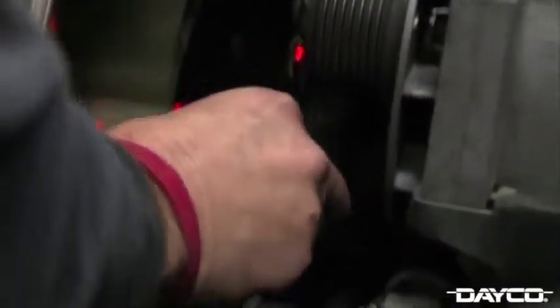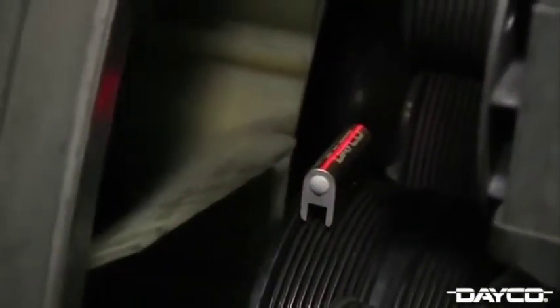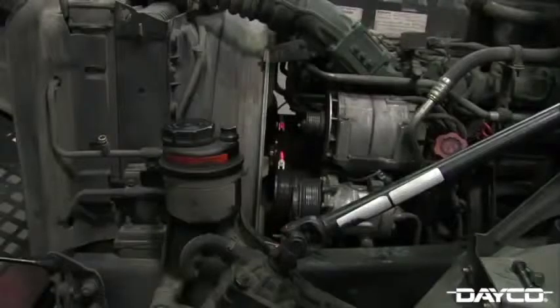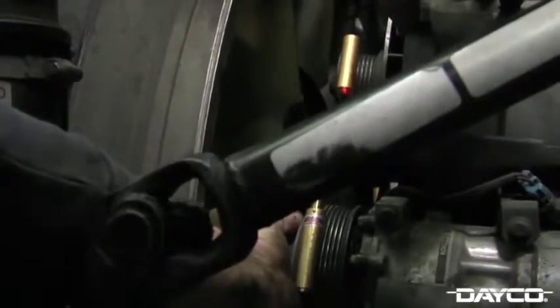With the Volvo's belt and tensioner removed, we want to check for any signs of misalignment within the belt drive system. Use Dayco's laser alignment tool, which is available in the Dayco belt diagnostic kit, to check for misalignment. When the laser and receiver are connected to different pulleys, check to see if the laser shines through the word Dayco on the receiver. If so, the pulleys are aligned correctly. We went ahead and checked for misalignment on both the fan pulleys and the air conditioning pulleys.